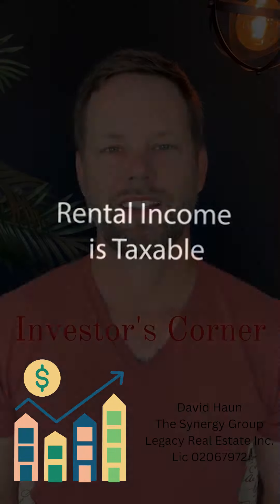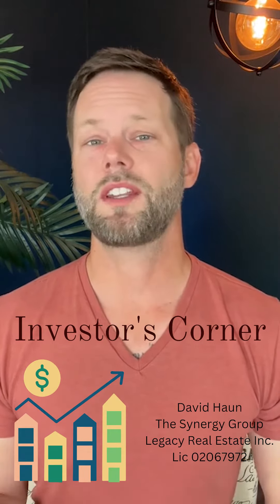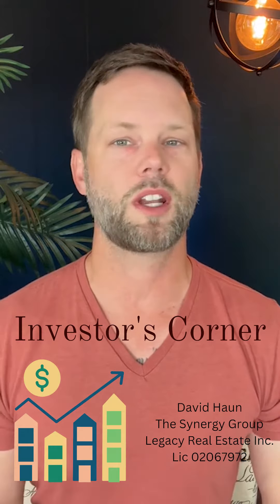Rental income is taxable. Rental income from investment properties is generally considered taxable income. This means you'll need to report this income on your tax return and pay taxes on it. However, you can deduct certain expenses related to rental properties, such as mortgage interest, property taxes, and repairs, which can reduce your taxable income.